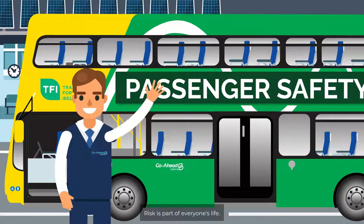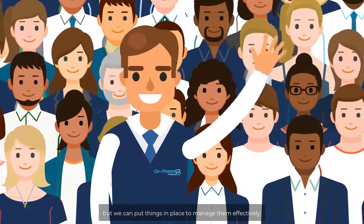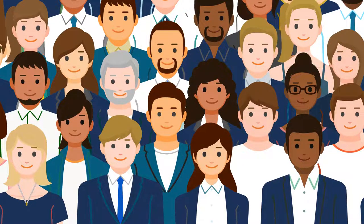Risk is part of everyone's life. We can't avoid risk, but we can put things in place to manage them effectively. On behalf of the Risk Team, thank you.